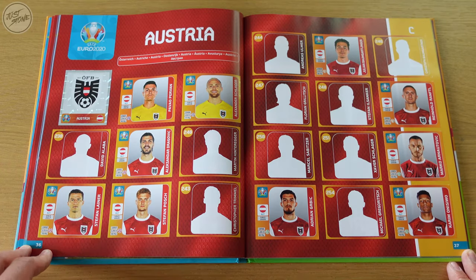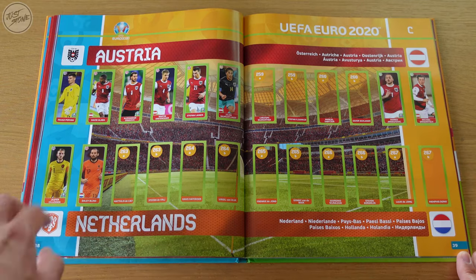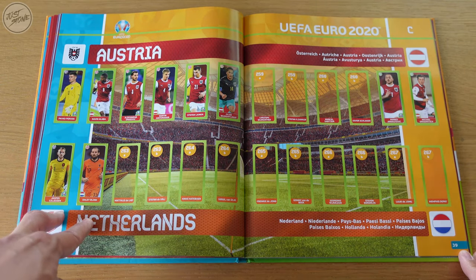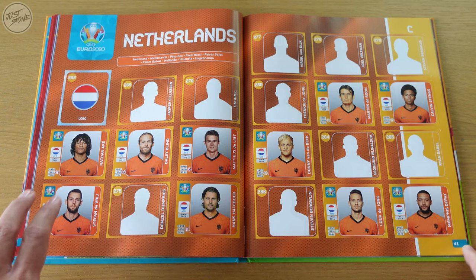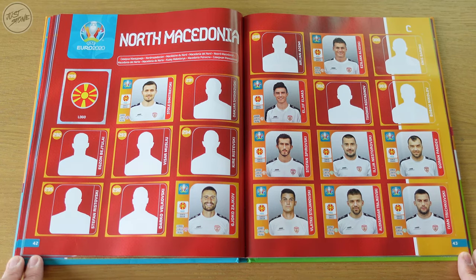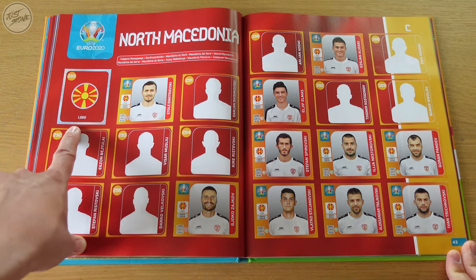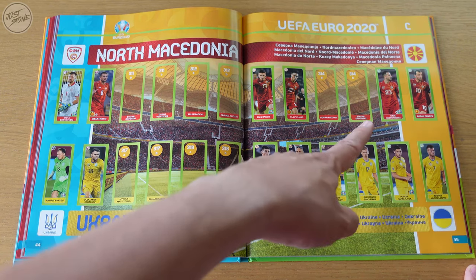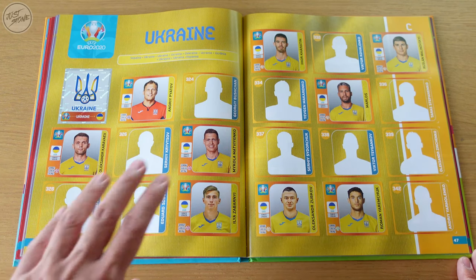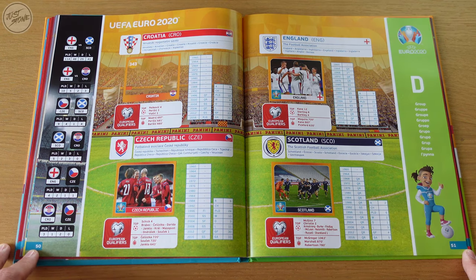Moving on to Group C, we've still only got the Netherlands one here, so we need Austria, North Macedonia, and Ukraine. Austria is looking pretty well — we've got 11 stickers including the shiny badge which we got last time. On Austria's small sticker page we've got eight, but only two for the Netherlands. Netherlands is doing okay though, we've got 10 stickers in total. North Macedonia is also looking pretty good with 10 stickers, but we are still looking for the badge. The small sticker page has six from North Macedonia and eight for Ukraine just below. We also have 10 for Ukraine and we've got the badge.